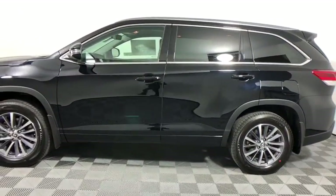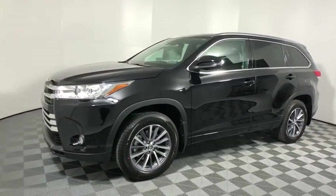Fog lights, leather seats, overhead console, power moonroof, remote keyless entry.